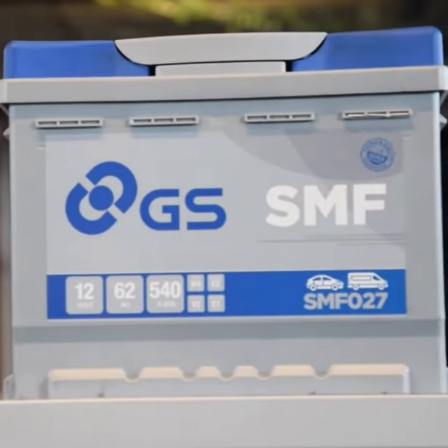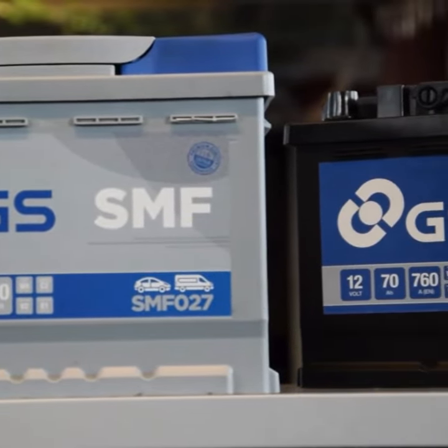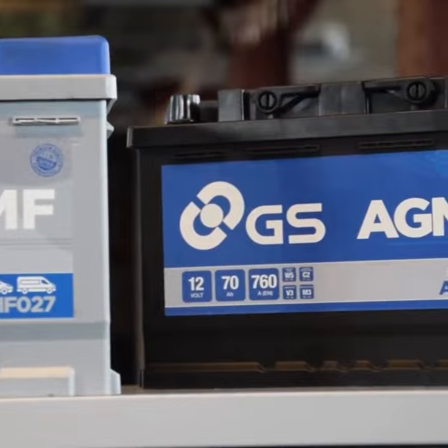The cost of a replacement battery will be dictated by the type, specification, and technology required. Buying a cheaper battery may seem like a way to save money; however, it's a false economy, as it's likely to fail and will need replacing much sooner than a good quality one.